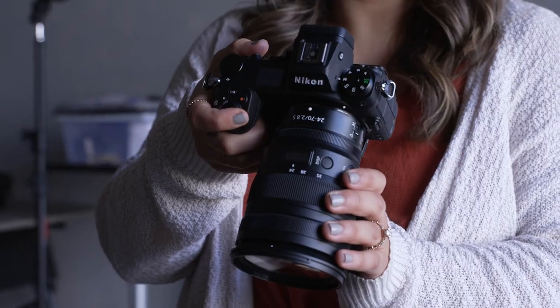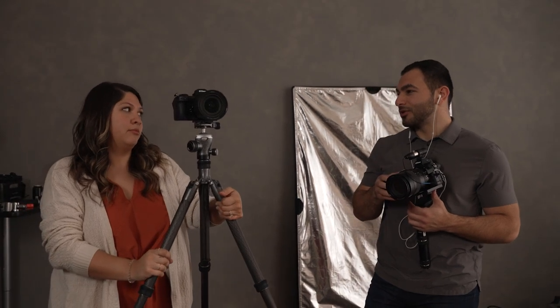Jared Gionis is a Nikon ambassador, so for this shoot we ended up using a bunch of Nikon gear. In this video, we're going to be talking about that experience using the Nikon gear.